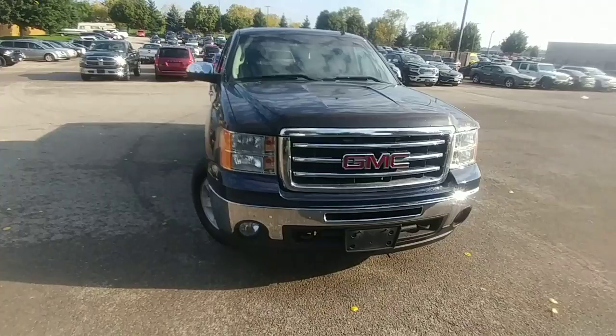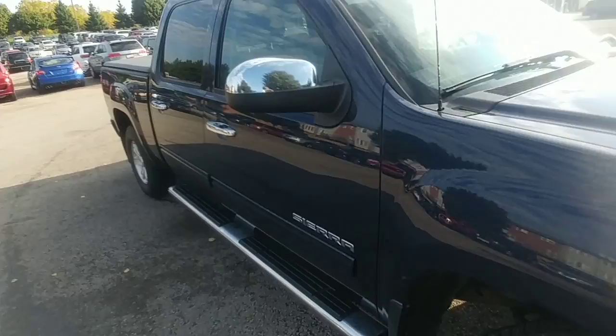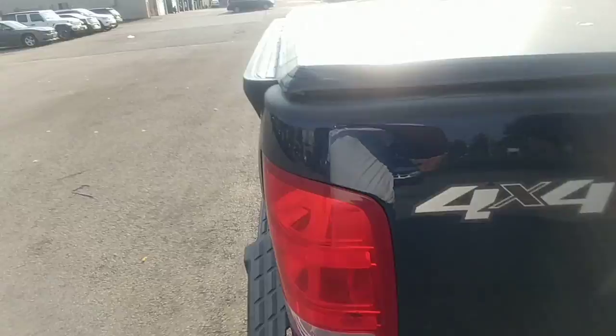I know you come in from Ottawa, so I'm trying to give you everything that's on the vehicle. You have your fog lights right there. Once again, there's no rust at all on the vehicle, and it has the bed liner as well.